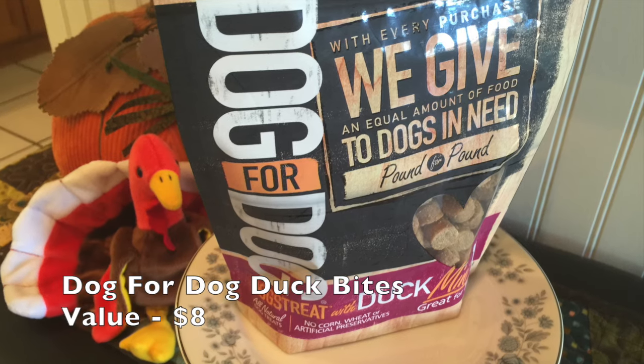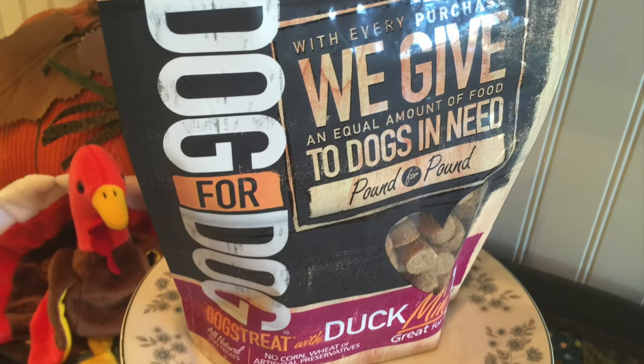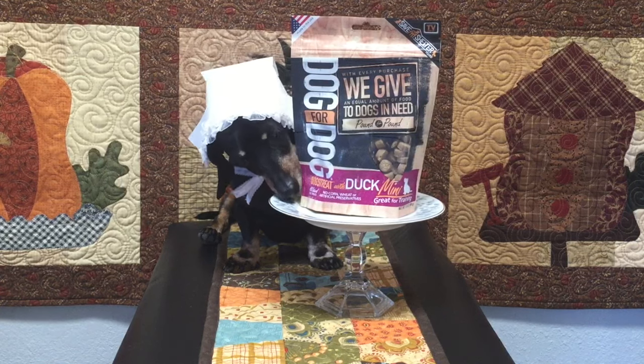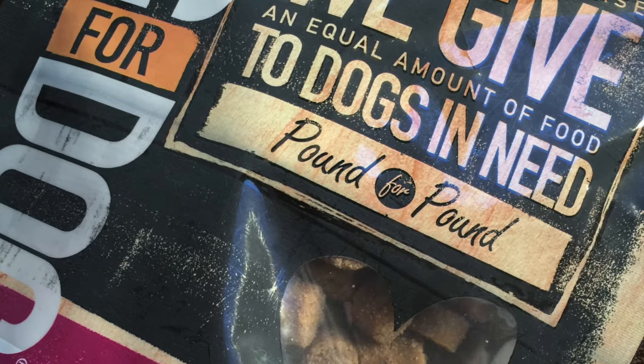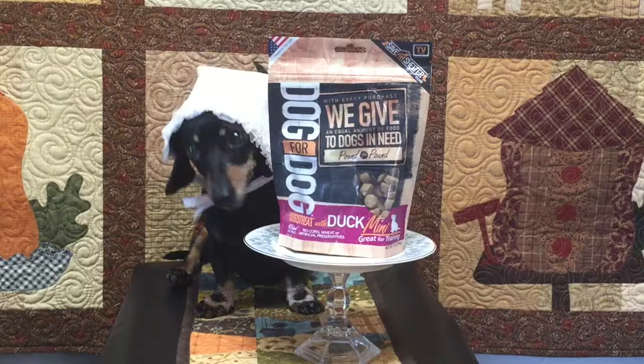Next we have Duck Bites from Dog4Dog. What's really cool is this company gives an equal amount of food to dogs in need when you buy their product — they say pound for pound. What's really cool is these duck bites are mini sized like me.